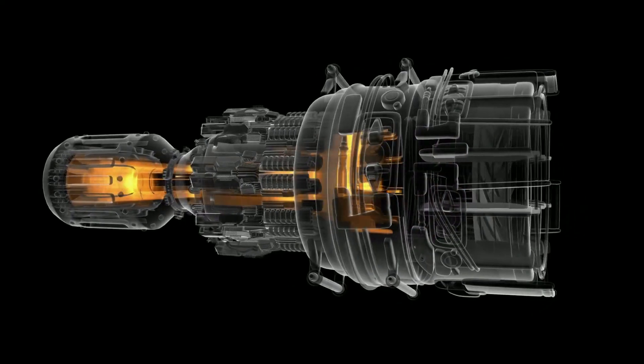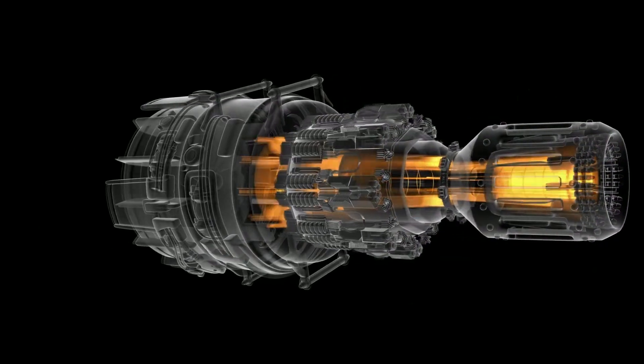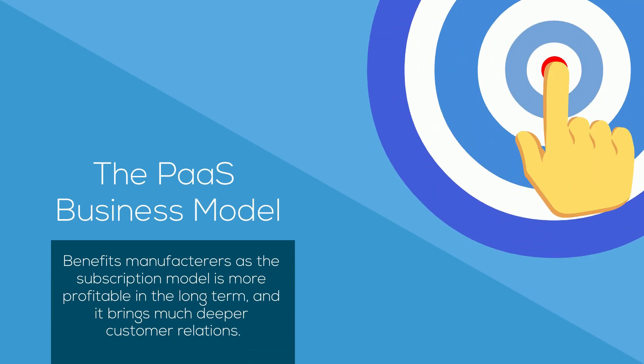Rolls-Royce have in turn become the experts in not only designing and building jet engines, but also operating and repairing engines. It's now in the common interest of both the customer and the manufacturer to make sure the product runs as efficiently as possible. The PARAS business model benefits manufacturers as the subscription model is more profitable in the long term, and it brings much deeper customer relations.